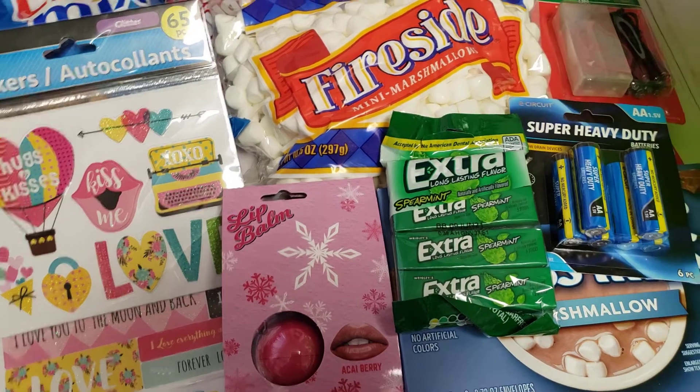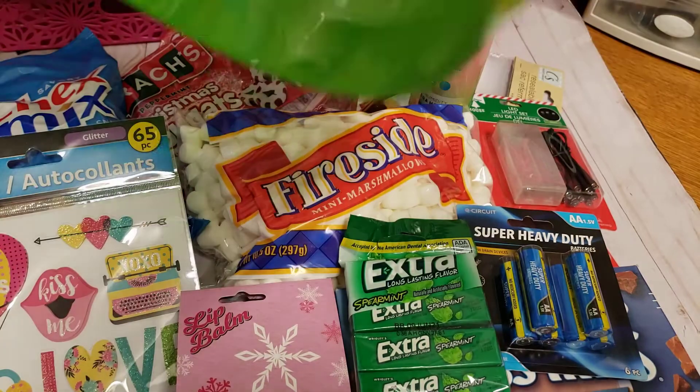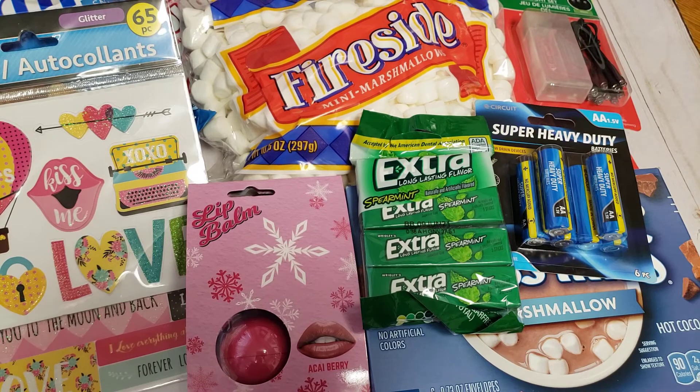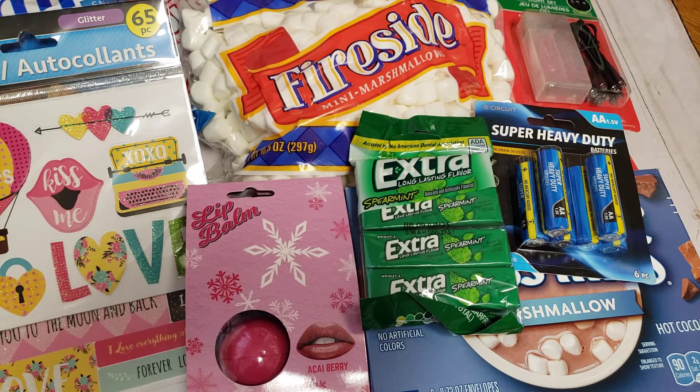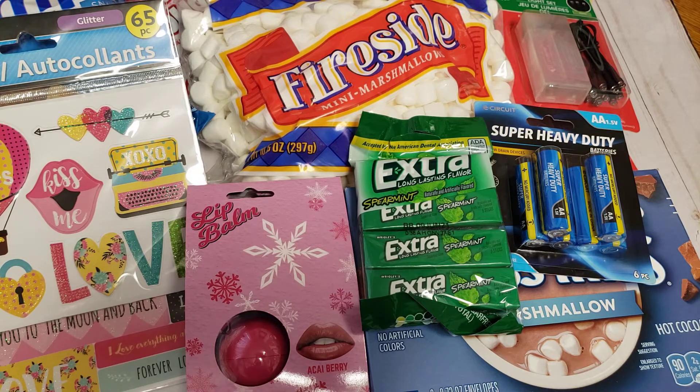Last but not least, I picked up this green bucket. What I plan on using it for is as a stand. I did pick up a tree skirt at the 99 Cent store and I'm hoping it's big enough to wrap around this bucket. I have a little pencil tree — it's like three or four feet tall — and I just wanted to give it some more height because it is small. So I figured I would put the tree on top of this bucket and then outline it with the tree skirt. We'll see how that works — you guys will see a Christmas decor video soon.